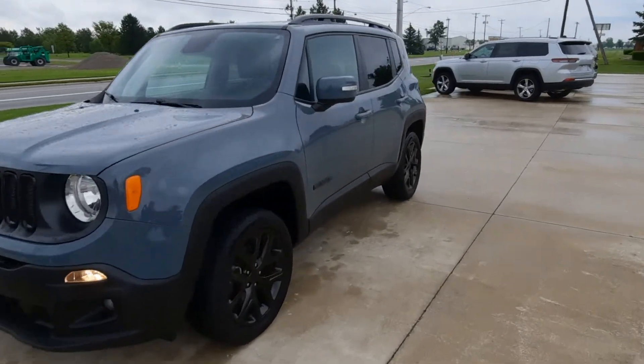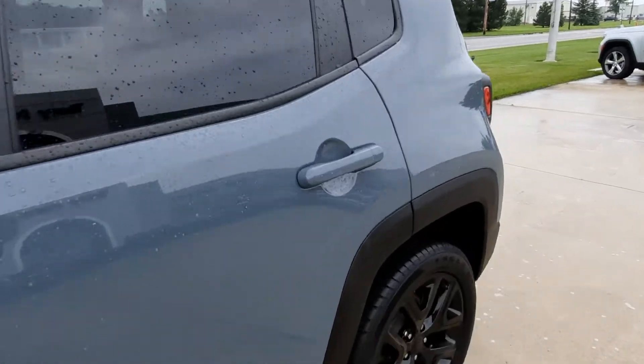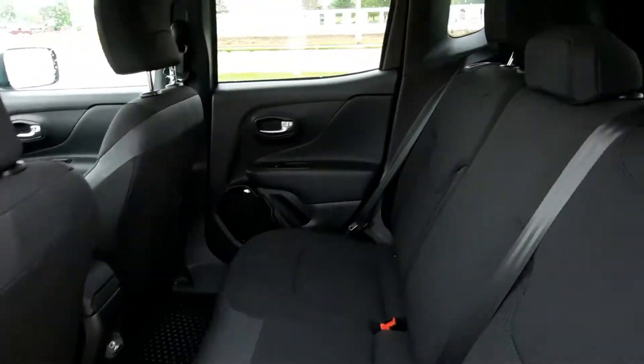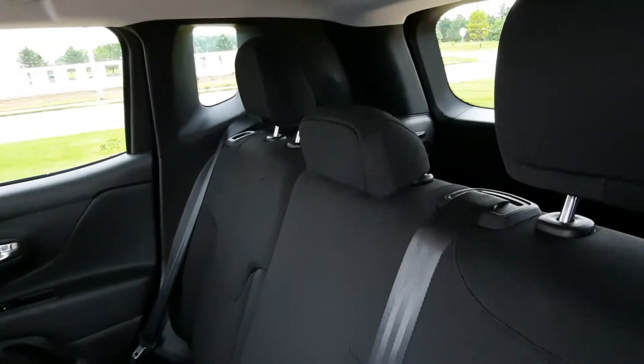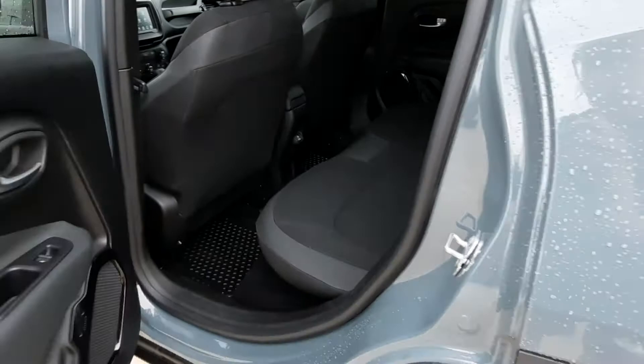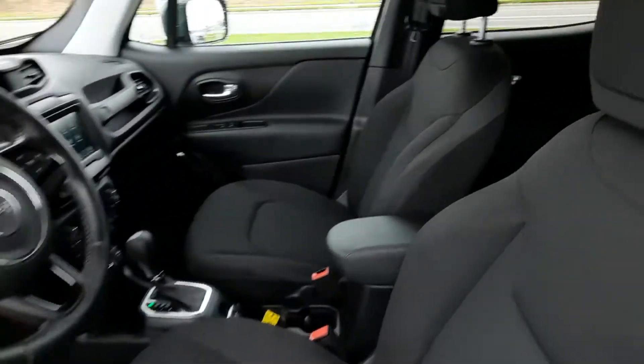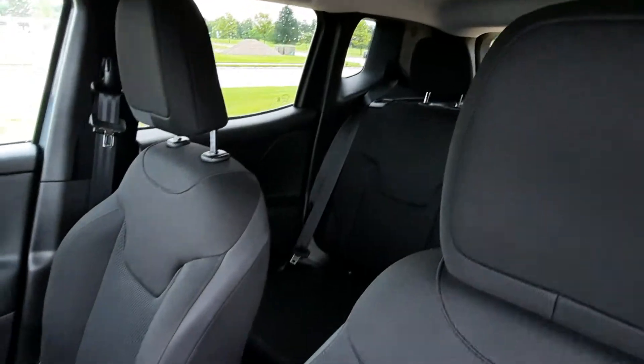Let's take a look at the inside. Back seats are in great shape. Front seats look good.